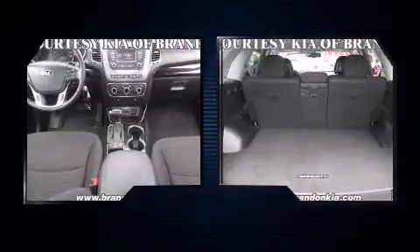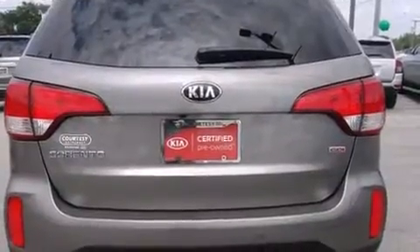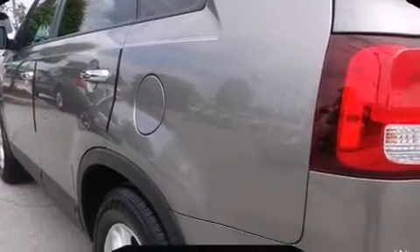Kia infused the interior with top-shelf amenities such as a tachometer, a trip computer, turn signal indicator mirrors, rear wipers, and air conditioning.